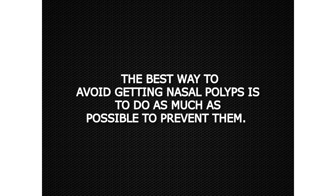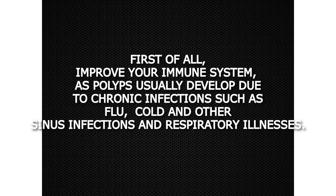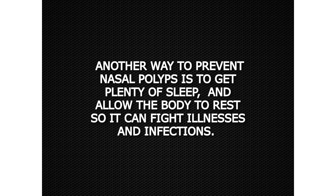Prevention and Precaution. The best way to avoid getting nasal polyps is to do as much as possible to prevent them. First of all, improve your immune system, as polyps usually develop due to chronic infections such as flu, cold, and other sinus infections and respiratory illnesses. Another way to prevent nasal polyps is to get plenty of sleep and allow the body to rest so it can fight illnesses and infections.